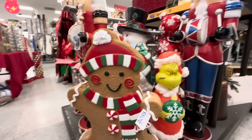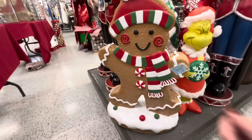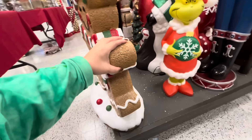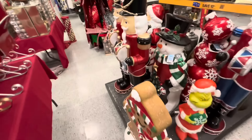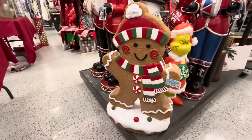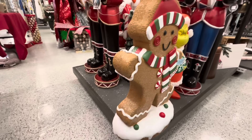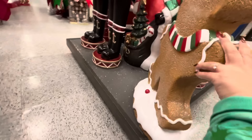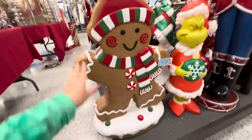Oh my gosh, I came to another Ross! I found him! I found him — I've been looking for him, and they also have the girl! $40 — yes! Look how thick he is! I'm so happy I found him. Just look at him — $40, that is a steal! I am so excited! Even if I don't find the girl I'm happy. He's not broken — gotta add him to the cart!